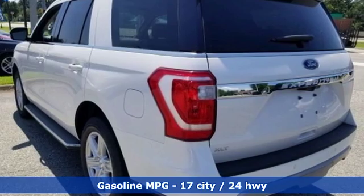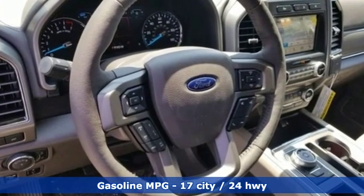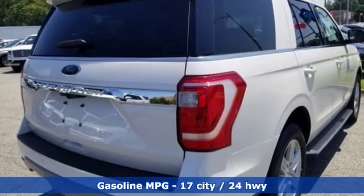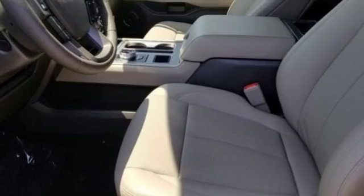A great vehicle is comprised of great features like these: streaming audio, power heated mirrors, front heated and ventilated bucket seats, rear parking sensors, doors and push button start proximity key.